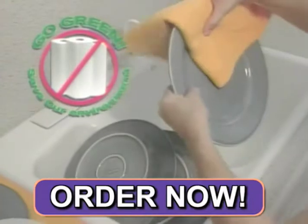An average family uses up to two rolls of paper towels every week — that's cash in the trash. Save money and even help save the environment.